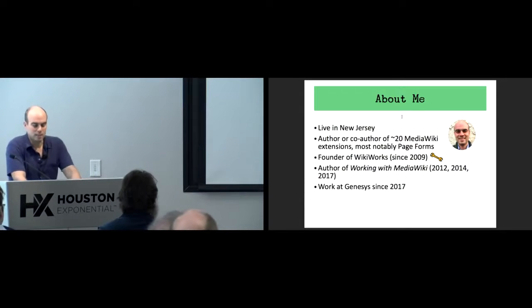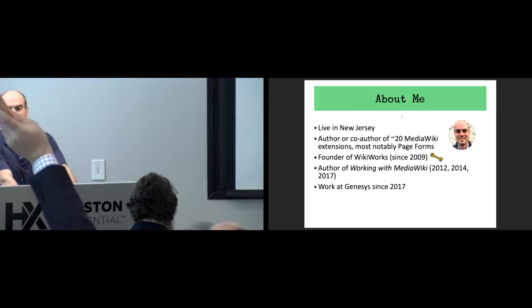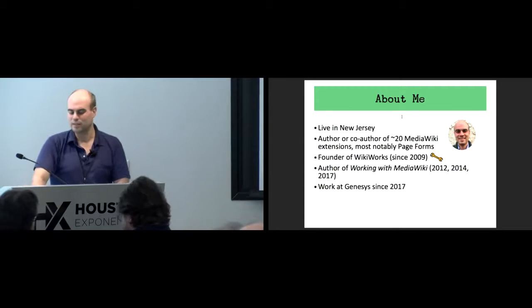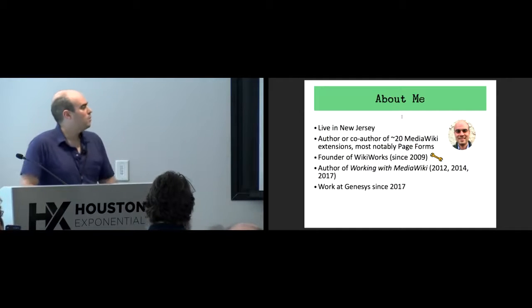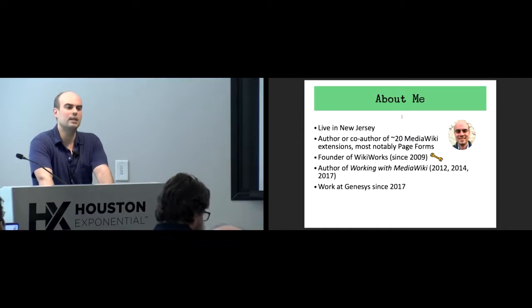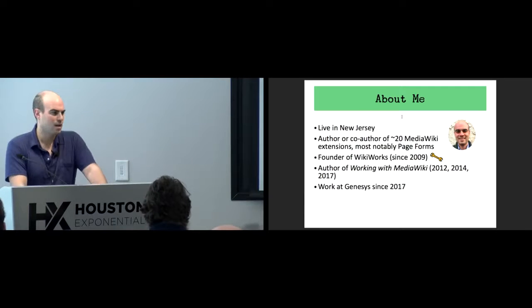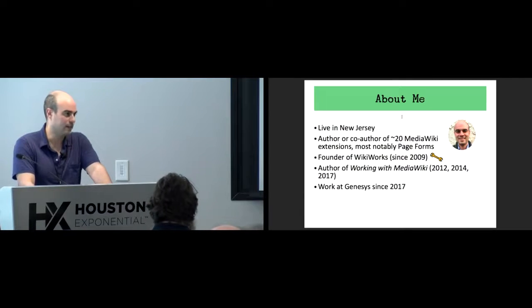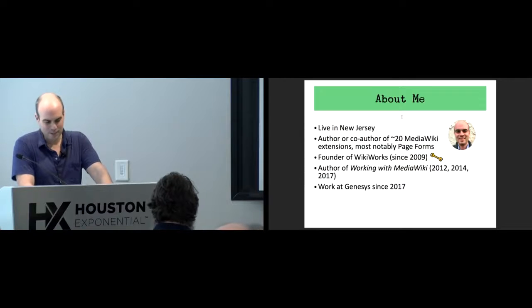I'm also the founder of WikiWorks, which has existed since 2009 — that's a MediaWiki consulting company. I wrote a book called Working with MediaWiki, which is the only MediaWiki book that's been published as far as I know since 2010; it came out in 2012 and I've updated it a few times since then. I now work at a company called Genesis since 2017. I'm still at WikiWorks but I'm not doing day-to-day stuff there anymore.